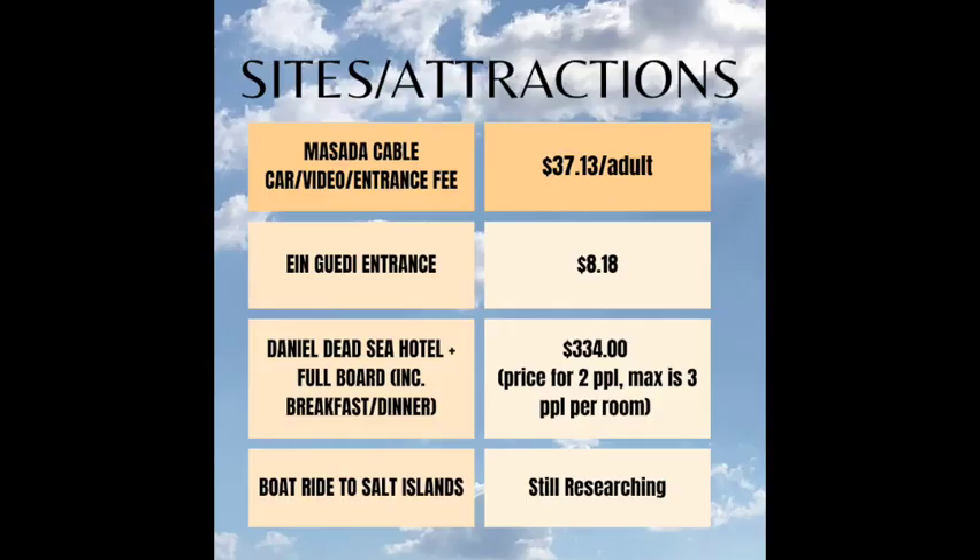Here are the current prices for the sites as of December 2022. For Masada, there was a deal where if you purchased all three — the entrance, the video presentation, and cable car — it was cheaper, I think about $20 or $25. The boat ride to the Salt Islands — I'm still trying to locate the company that does this, and once I figure it out I can make a short video and add it to the playlist.